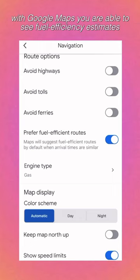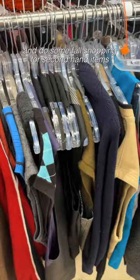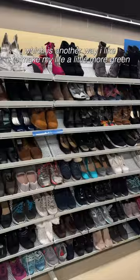With Google Maps, you're able to see fuel efficiency estimates on some routes based on your vehicle's engine type. After I got my iced vanilla latte, I used Google Maps again to find my favorite thrift store and do some fall shopping for some secondhand items, which is another way I like to make my life a little more green.